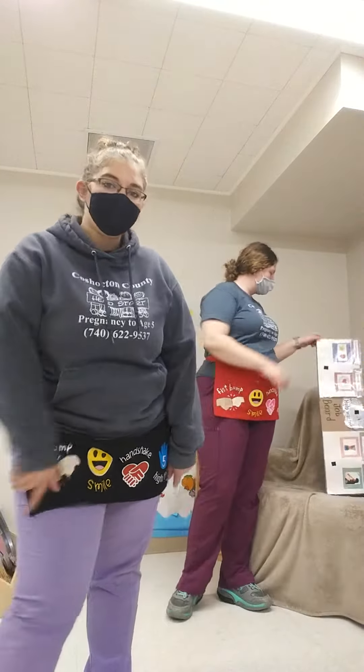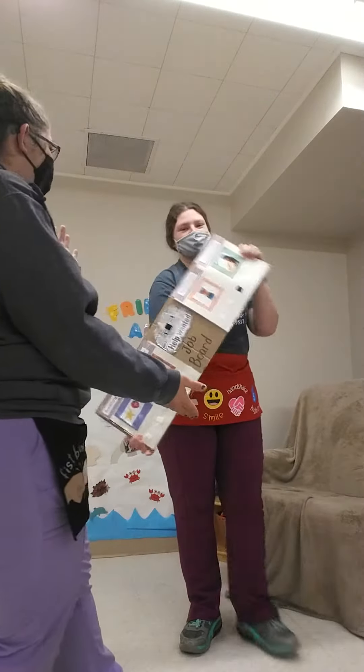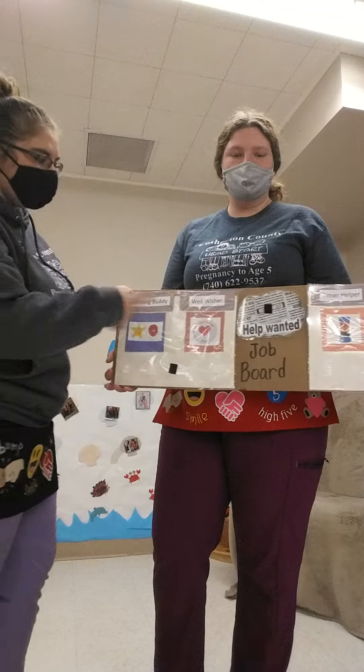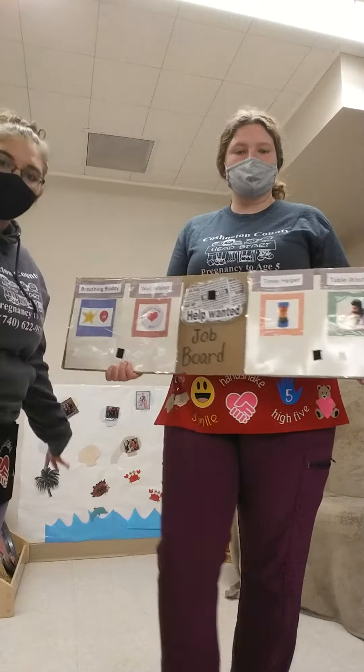Today we're going to do our job board. So jobs we use at school, like we discussed before, is the breathing body, well-wisher, timer helper, and a table washer.